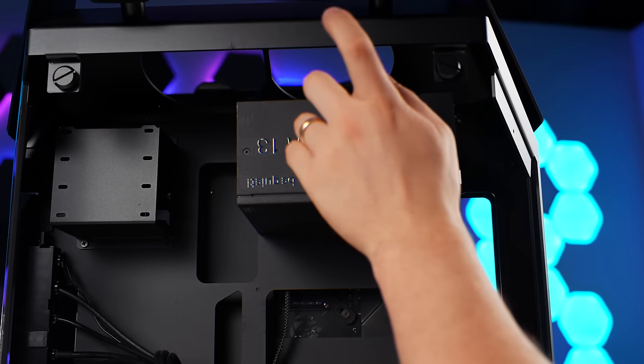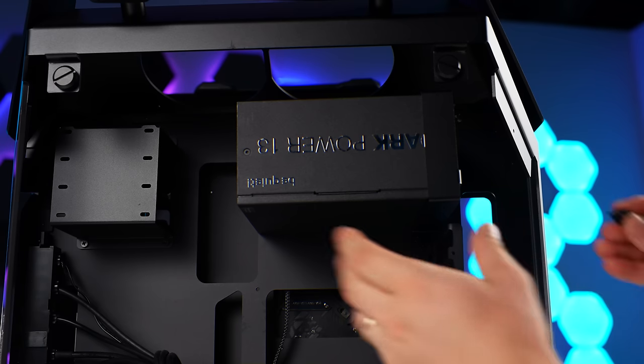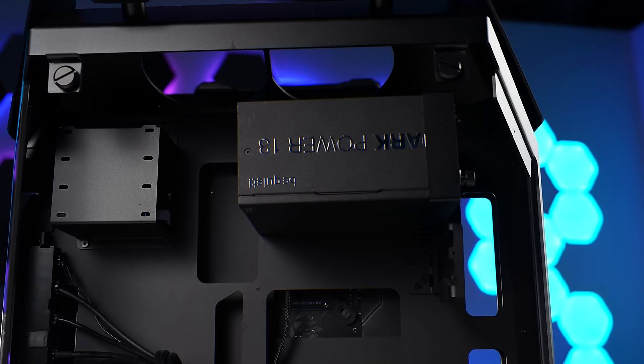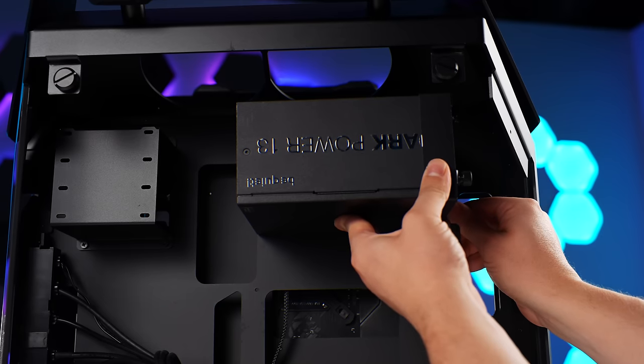It kind of looks like we're forced to go with the fan up anyway, because of the mounting position of the screw holes — none of them lined up the other way. So we have to go in this way, but that is okay. We'll get this all screwed in and see how much room we have left to fit some extra radiators.